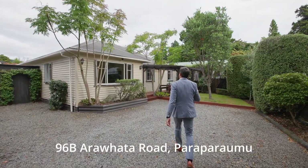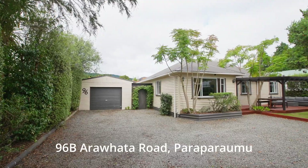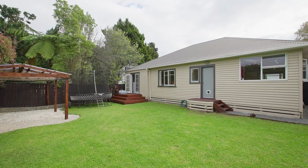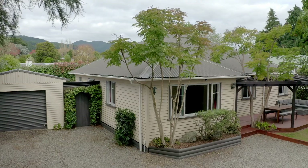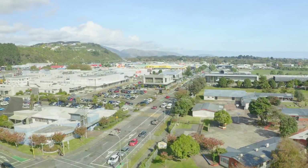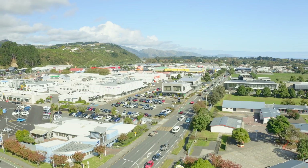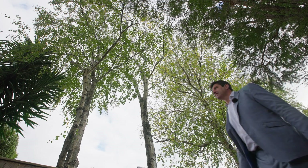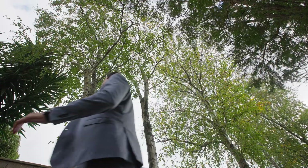Built in the 1950s, this property has been extended and refined into a spacious and supremely private family home. Just around the corner from central Paraparumu and a short drive to the beach, 96 Arrawata is a quiet rear section slice of paradise with easy convenience to schools, shops and surf.